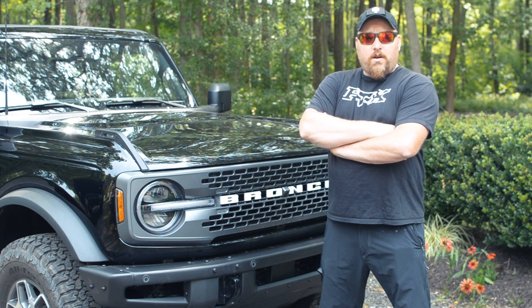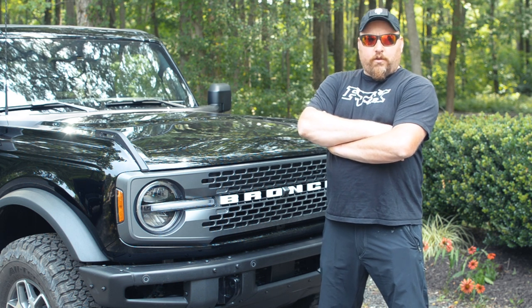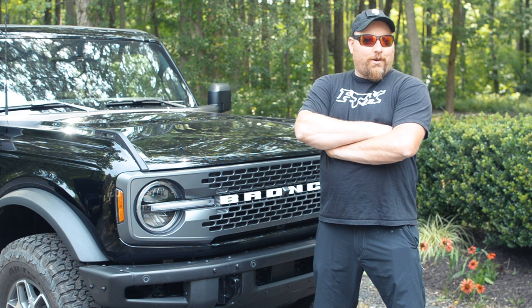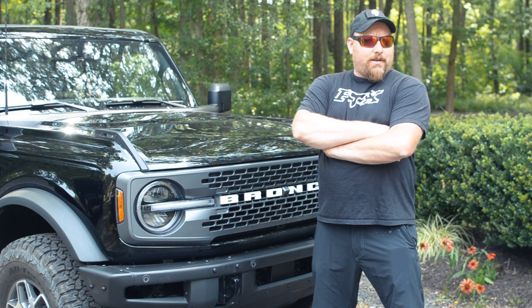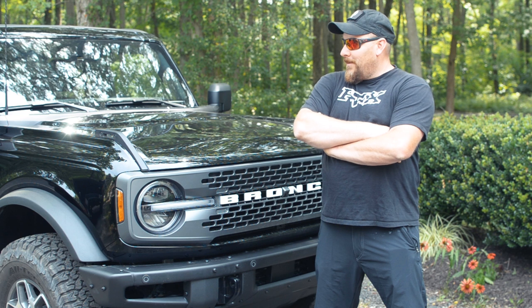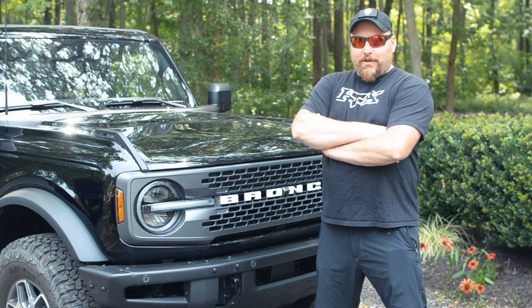This is a Badlands model. We did opt for the bigger motor, the 2.7 liter. We have the crawl gear and a lot of other really cool features we're going to go over. I was never really a Ford guy, but a few years ago a friend introduced me to some really cool Ford products and I later ended up getting the Spec 5 RTR Mustang, and now we have the Bronco. Ford just did so many cool things with this vehicle to make it next level.